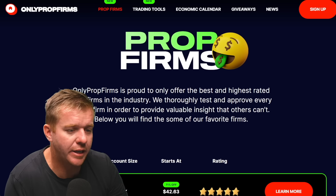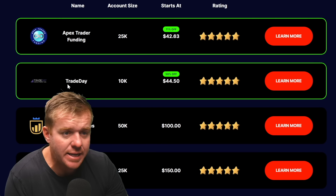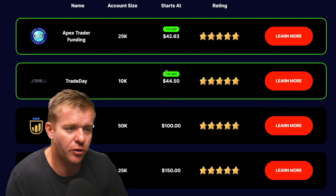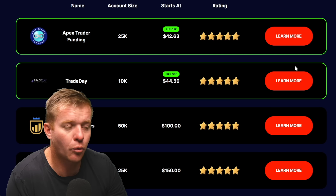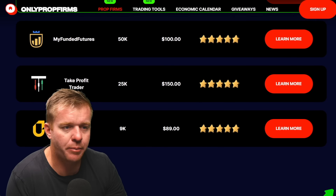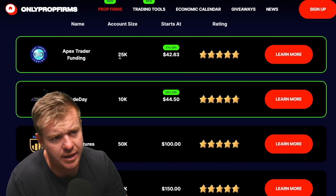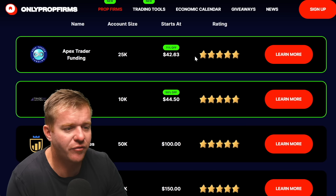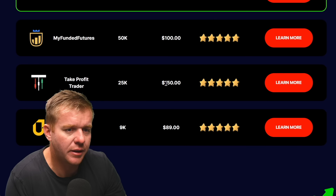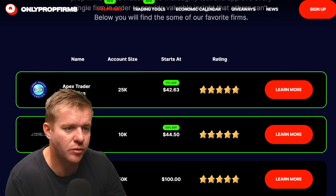Breaking it down and looking at the different prop firms: Apex is currently 71% off. Trade Day has a $10,000 account at 50% off for $44. My Funded Futures is around 24% or 50% off. We've also got Take Profit Trader and YouProfit. Comparing the cheapest accounts, Apex's smallest account is $25,000 at $42. Take Profit Trader is also about 40% off.